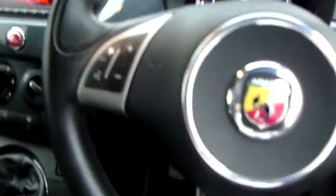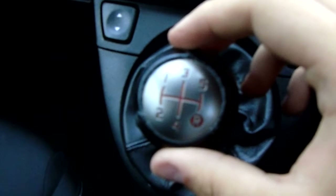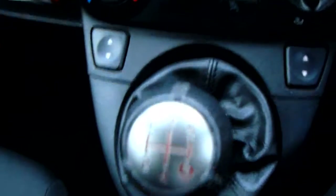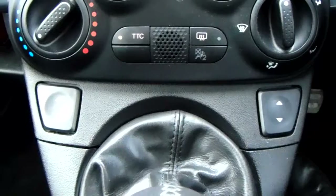We're on the inside now and I'll show you some more features of this Abarth 595. Starting off down here you'd have your manual 5 speed gearbox to go along with that 1.4 litre turbo petrol engine. Moving just past that, you'd have your front electronic windows.